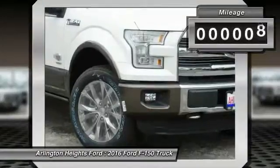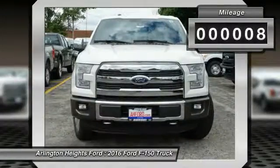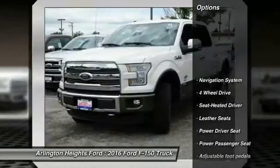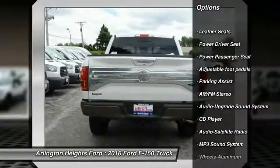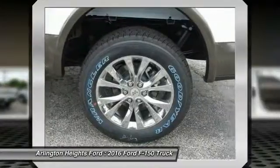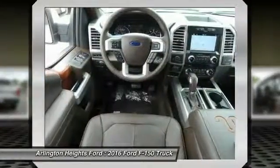This vehicle has less than 100 miles. Here are some of this vehicle's great options: traction control, anti-lock braking system, power passenger seat, running boards, navigation system, four-wheel drive.